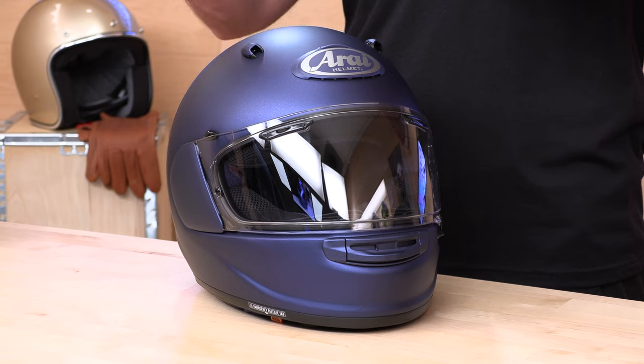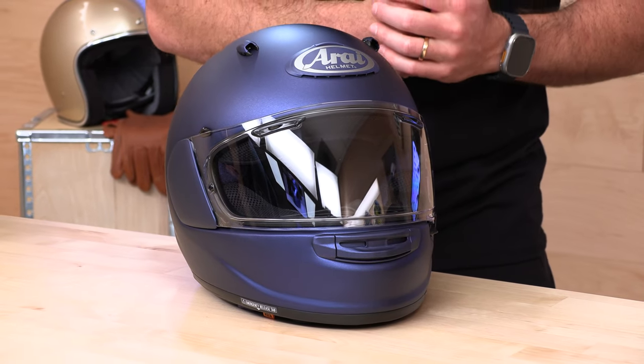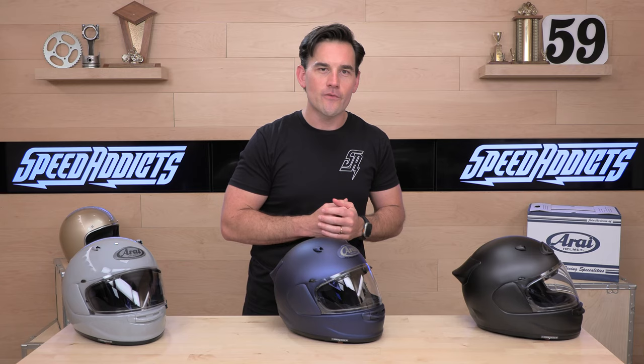What's up Speed Addicts fan? Before we jump in and geek out on the brand new Arai model you see on the table before me, do us both a favor — subscribe to the Speed Addicts channel. That way you don't miss out on any of the latest parts or gear reviews. Speed Addicts, always getting your first look. Subscribe so you don't miss anything.